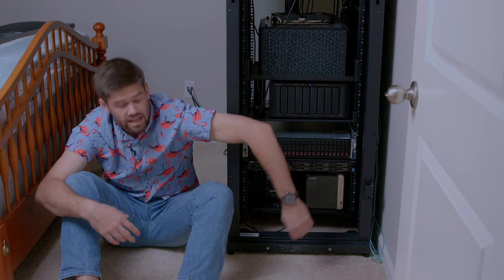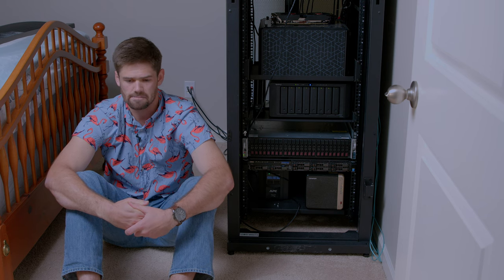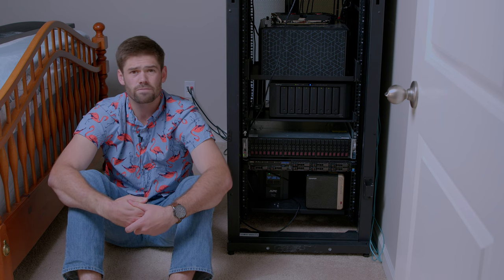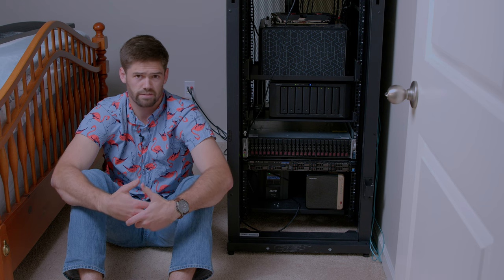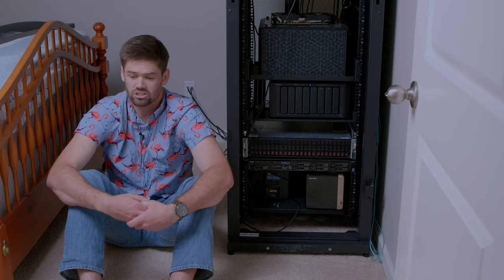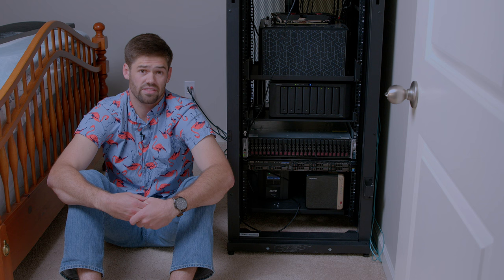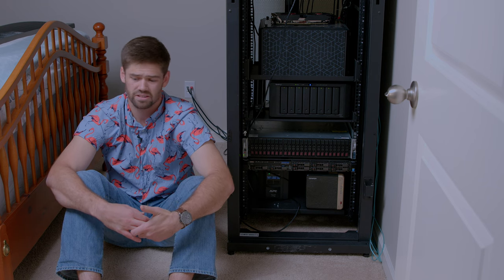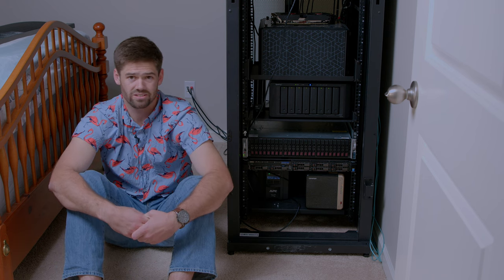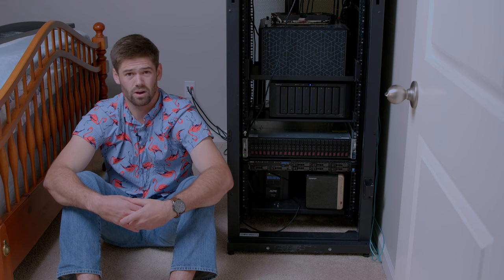At the bottom is a QNAP they sent me for testing. They kept pushing back the release date, and then QLocker hit them really badly. I don't think I can do a video on it right now — I don't feel comfortable recommending QNAP at the moment. I think QNAP makes really good hardware, but you should not use it as a cloud-facing device right now. Keep it strictly local-only. Finally there's the overworked UPS I really need to replace with a rack-mounted version.